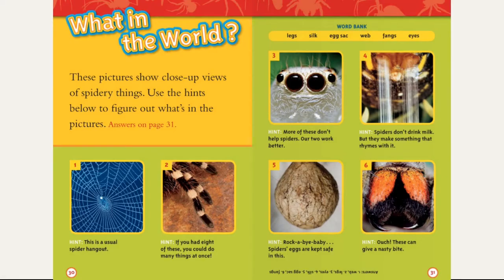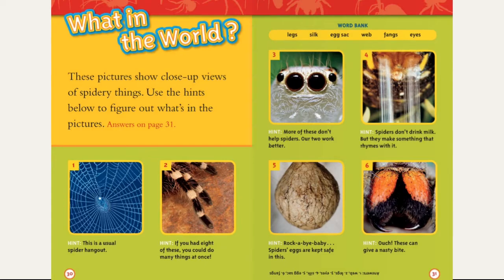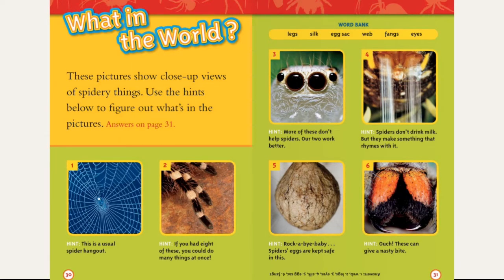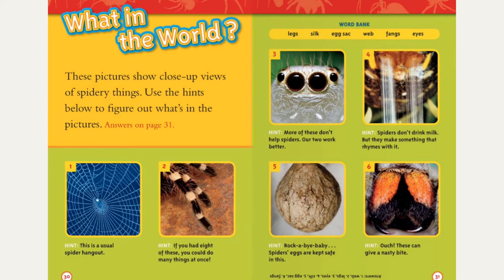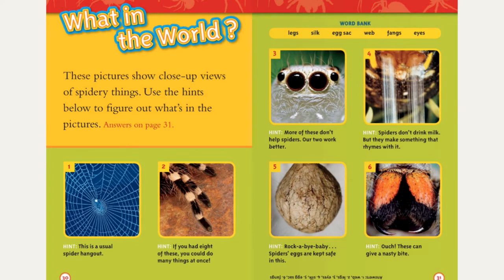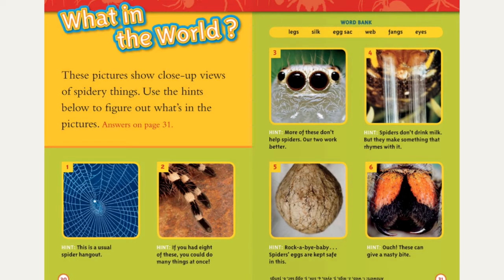What in the world? These pictures show close-up views of spider things. Use the hints below to figure out what's in the picture. Answers on page 31. Picture 1 hint: this is a usual spider hangout. Picture 2 hint: if you had eight of these, you could do many things at once. Picture 3 hint: more of these don't help spiders — two works better. Picture 4 hint: spiders don't drink milk, but they make something that rhymes with it. Picture 5: rock-a-bye baby — spider eggs are kept safe in this. Picture 6 hint: ouch! These can give a nasty bite.